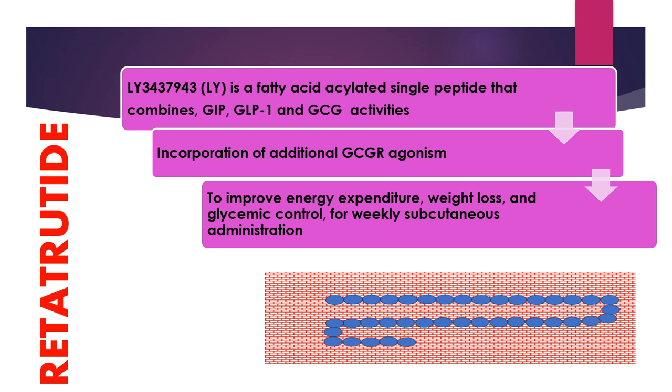In comparison to dual agonists like tirzepatide, the addition of glucagon receptor agonism to the molecule improves energy expenditure, increases weight loss, and controls hyperglycemia.